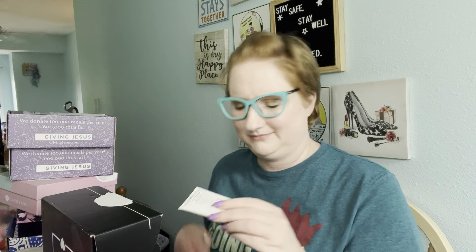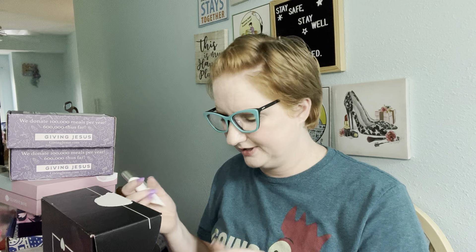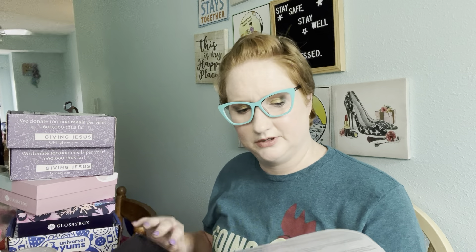And that's it for the primer. It does have a safety seal, so I don't know if I'm gonna keep it or put it in the give-back or send it to one of my sisters. I've got a lot of primers and I don't want it to expire before I have time to use it. That is for July.